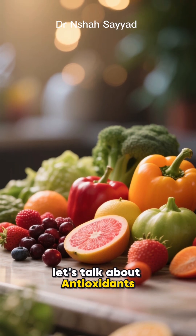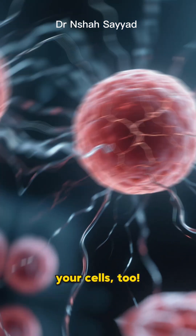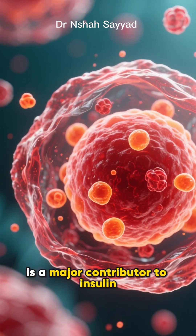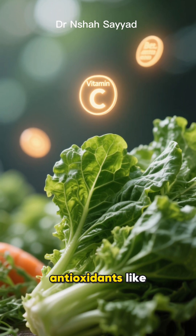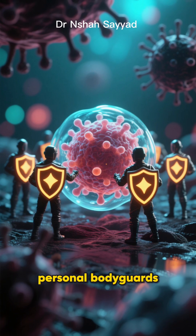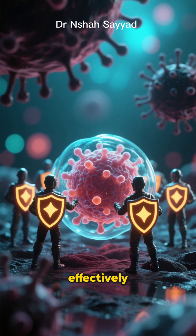Next, let's talk about antioxidants. Life is stressful, and not just for you, for your cells too. This cellular stress, called oxidative stress, is a major contributor to insulin resistance. Leafy greens are loaded with antioxidants like vitamin C and beta-carotene. Think of these as your cells' personal bodyguards, fighting off the damage and creating a healthier environment where insulin can work effectively.